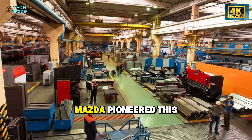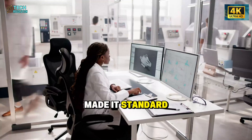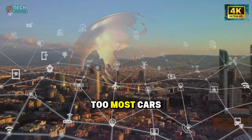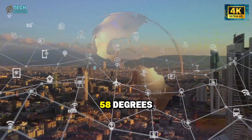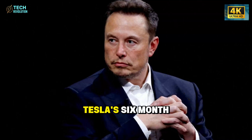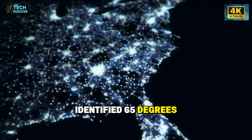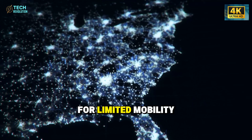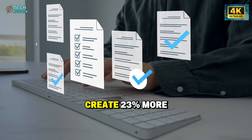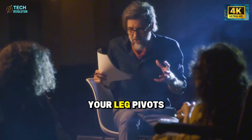The seat's side bolsters compress 15 millimeters when you apply weight during entry — it opens to receive you, then firms for lateral support. Mazda pioneered this in the CX-30 as a premium feature; Tesla made it standard at half the price. Door angle matters too. Most cars open 55 to 58 degrees because it's cheaper to manufacture. Tesla's six-month biomechanical study identified 65 degrees as optimal for limited mobility.